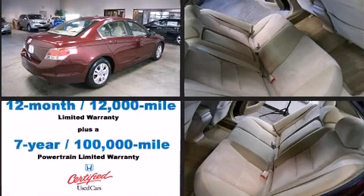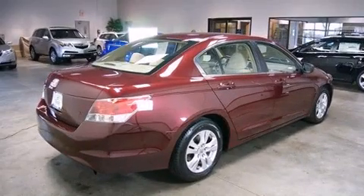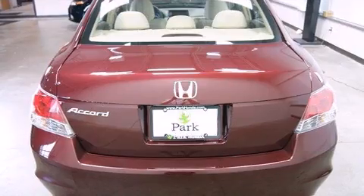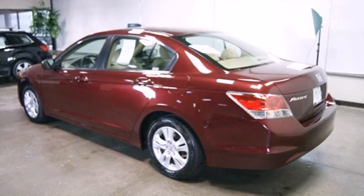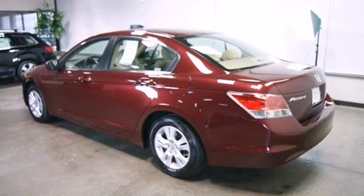Honda prioritized practicality, efficiency, and style by including power windows, remote keyless entry, and air conditioning. Premium sound drives six speakers, providing you and your passengers a sensational audio experience.